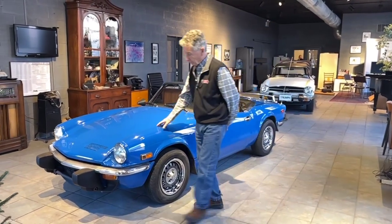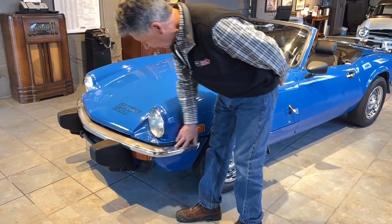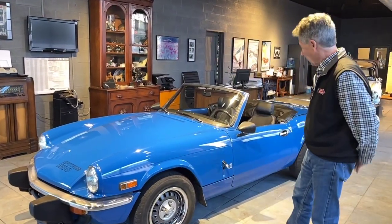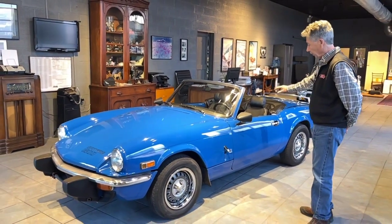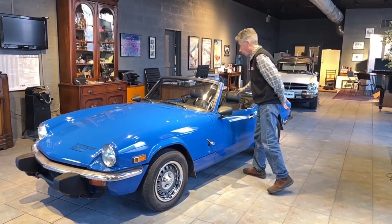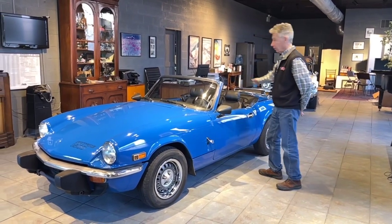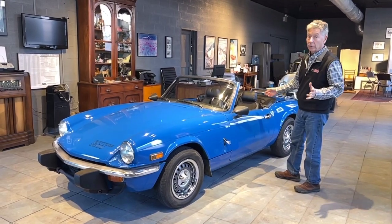We took a lot of pictures of it. The chrome front bumper is a little faded. It's an older repaint — average, shiny, but certainly not perfect. The interior was originally tan and was resprayed to black, nicely done. We also have photos, the top boot cover, and the convertible top itself is in excellent condition. We also have the full tonneau for the car, which is in like-new condition.